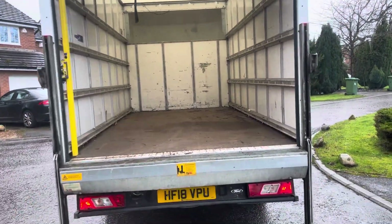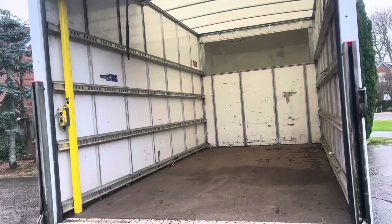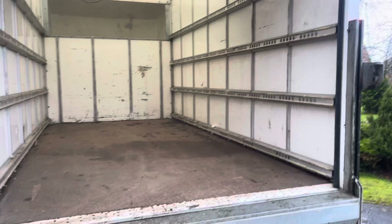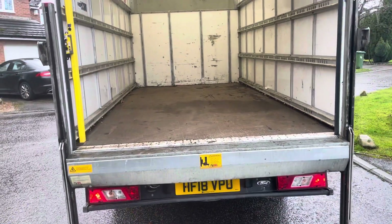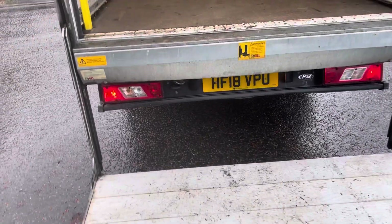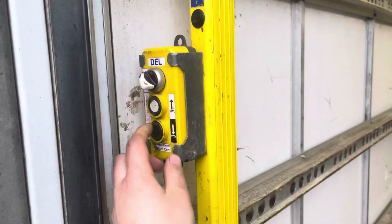Around the back there are no breaks in it, a couple of little scuffs, but that's the nature of what they do. The bed on the back is all intact and in really good condition. The tail lift works really well — you've got your switch here, switch at the top.